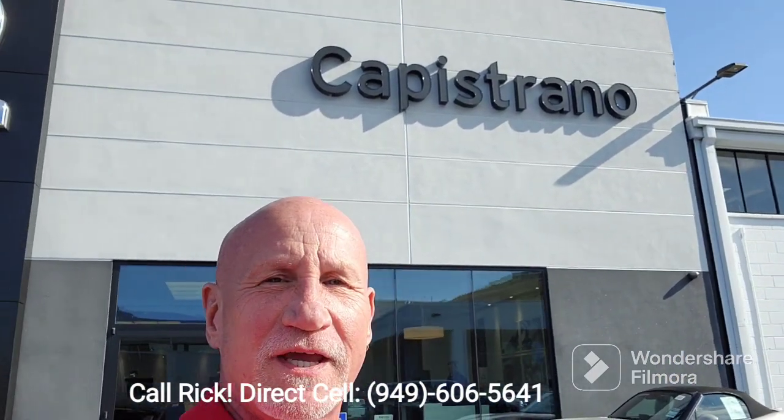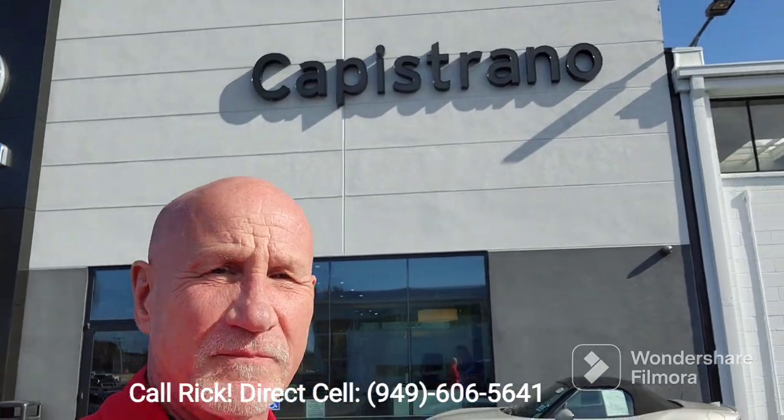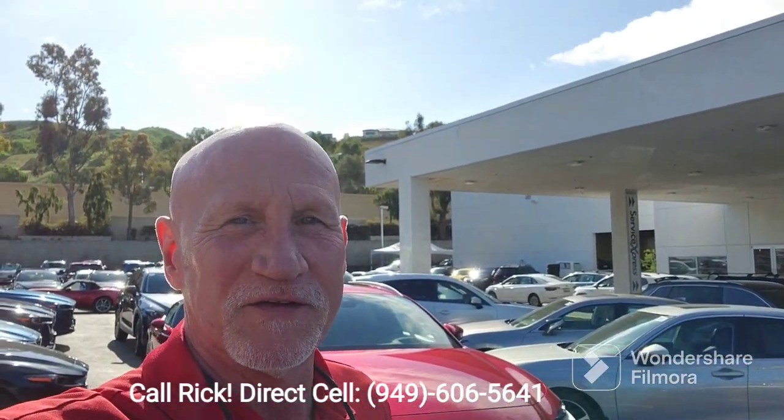Good morning, Eric. This is Rick at Capistrano Mazda. Thank you very much for your interest in the Lexus ES300 Hybrid. I do have it behind me here, so let me do a little walk around and show you the vehicle.